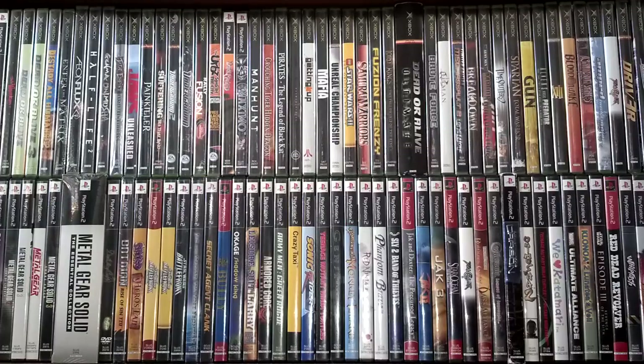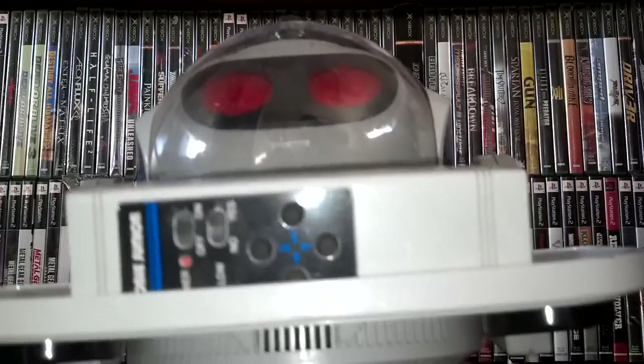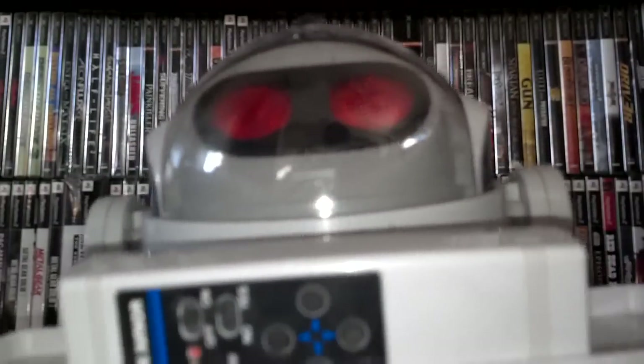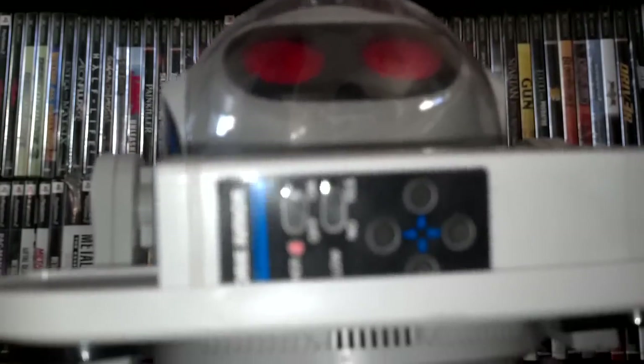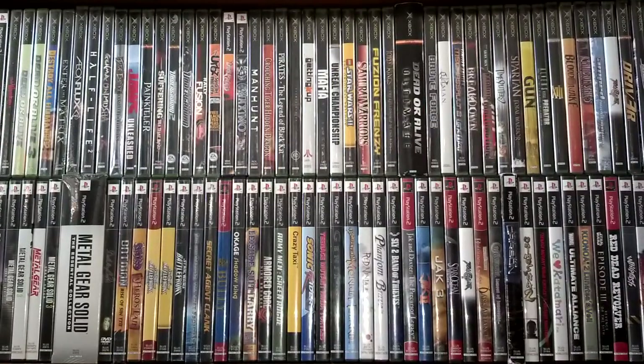This might send a few of you back to your childhood. I picked this up for two dollars at a garage sale and it is the Robbie Jr. from Radio Shack. I've always wanted one of these back in the day but they were just too expensive. This is the smaller junior version but it works great, comes with the remote and its tray. Pretty good pickup for two bucks.